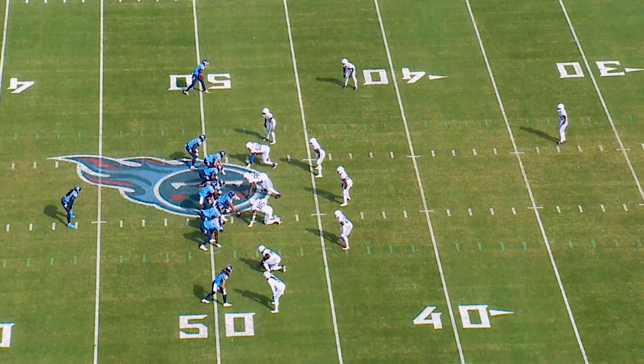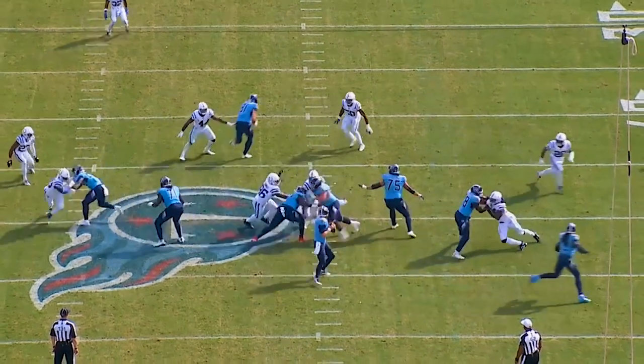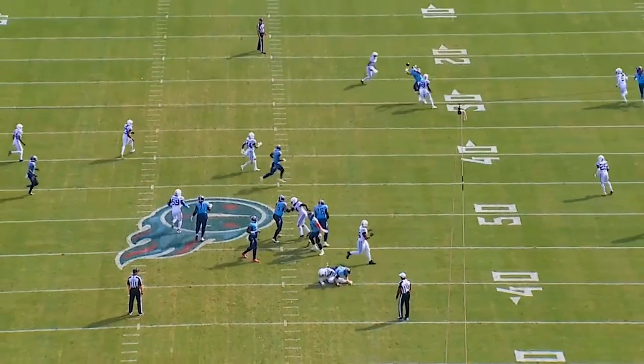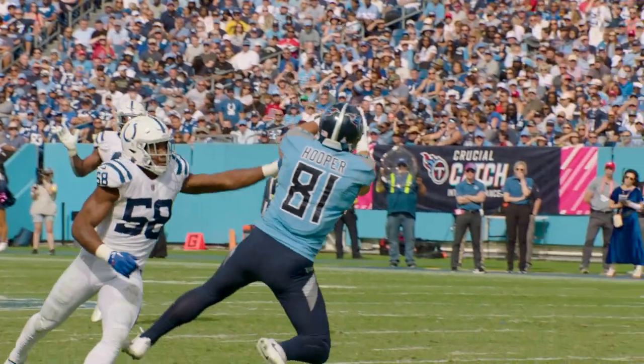Now we are in 12 personnel — 2 tights, 2 wides, 1 back — forming a 3x1. Indy's in a 4-man rush, playing man-to-man. Bobby Okereke is the low-hole rat. Tannehill has a great location throw right by Okereke's ear. Outstanding adjustment and a combat catch — meaning he's going to be contacted as soon as he catches the ball — by Hooper for another critical first down.